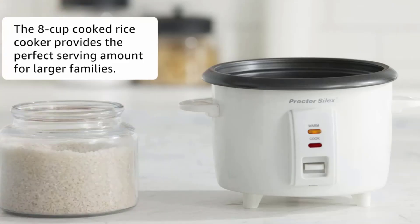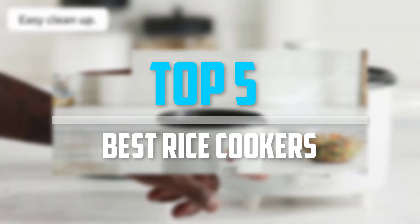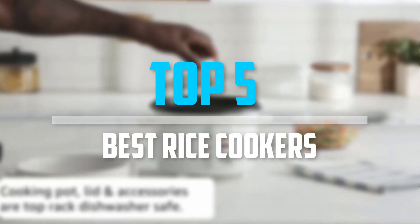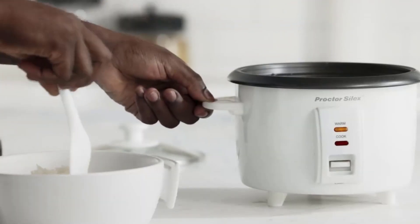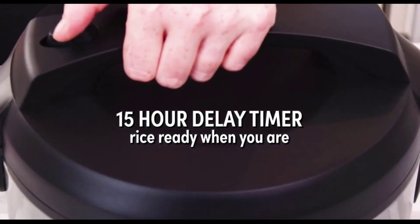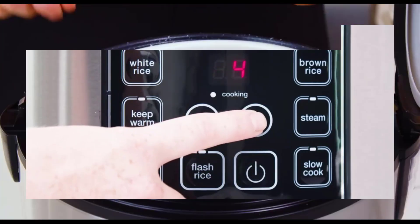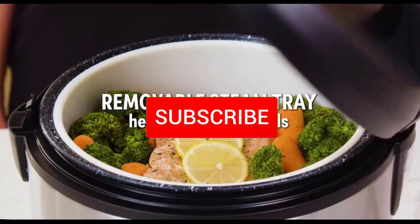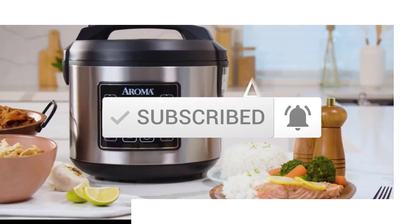Are you looking for the best rice cookers in your budget? In today's video we break down the top five best rice cookers available on the market. This list was made based on price, quality, durability, and more. Check the description below for product links, and make sure you subscribe for more reviews. Let's get started.